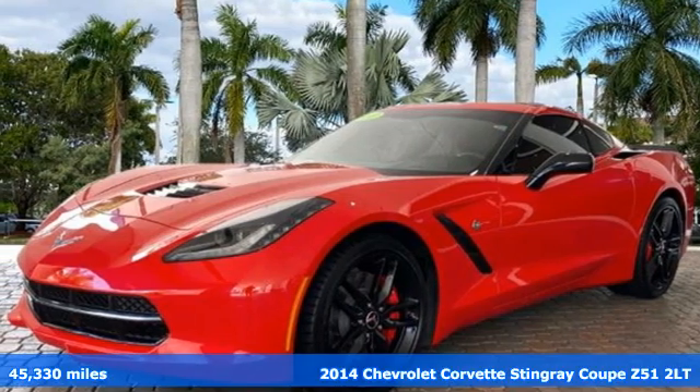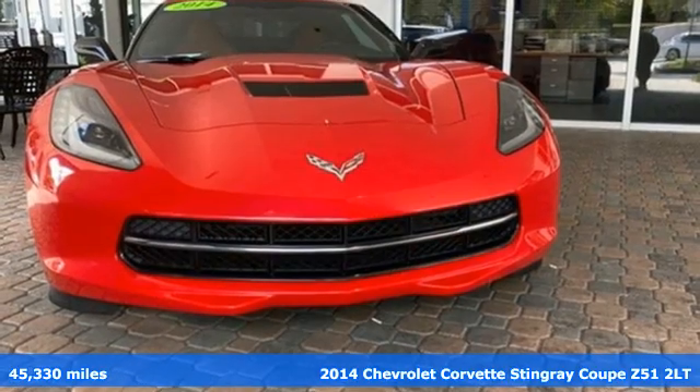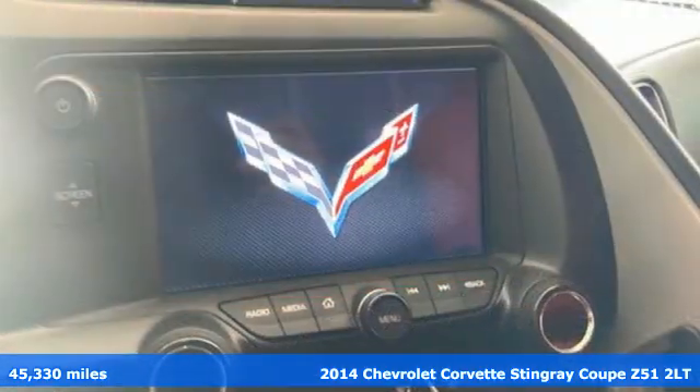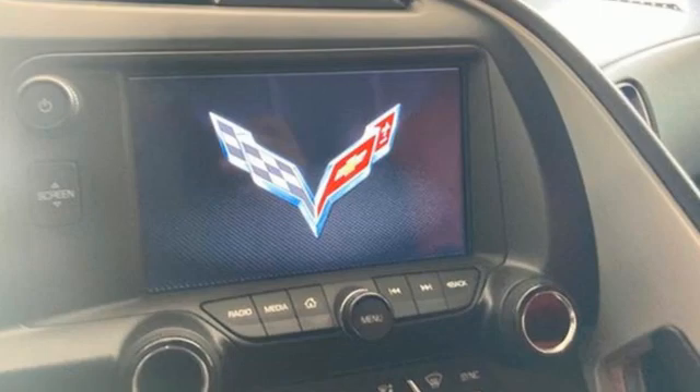Here's a 2014 Chevrolet Corvette Stingray. Having clarity in your purpose is exhilarating, and exhilaration is clearly this Corvette Stingray's purpose.